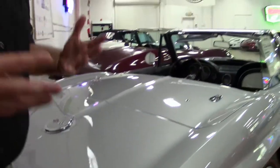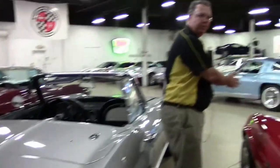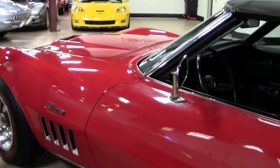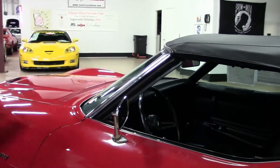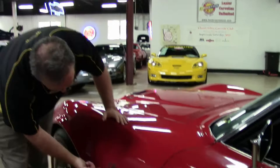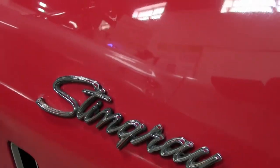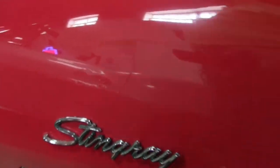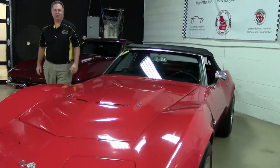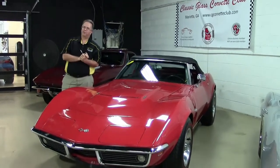That became extremely popular, but in '68 you didn't see it because the body style of the third generation is the Shark — the Mako Shark body style — so it didn't have the Stingray badging. But in 1969 the marketing department at GM said we better bring it back, and they did. Stingray as one word in script, and that lasted until 1976 on the side of the cars. And as everybody knows, that was brought back for the 2014 model.